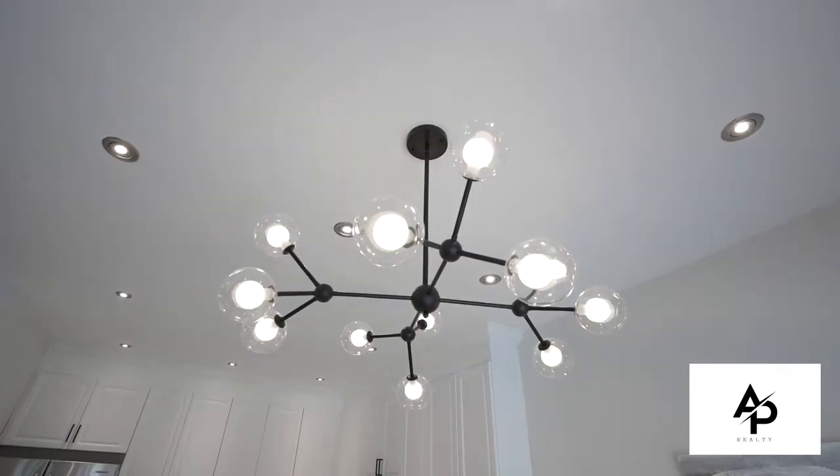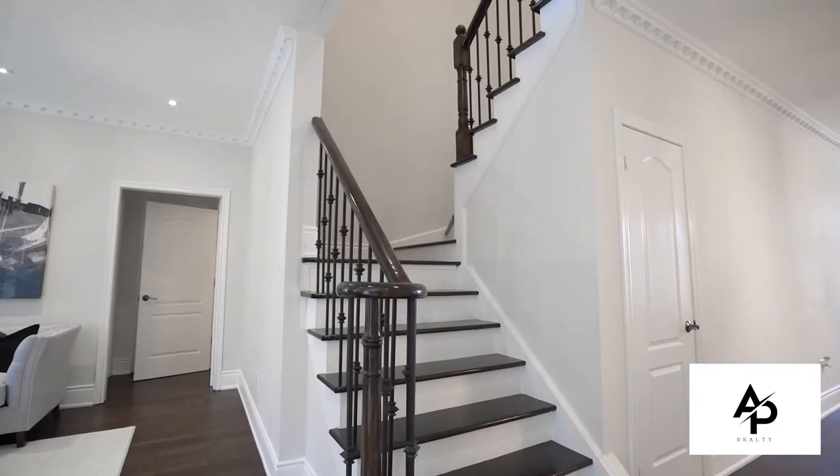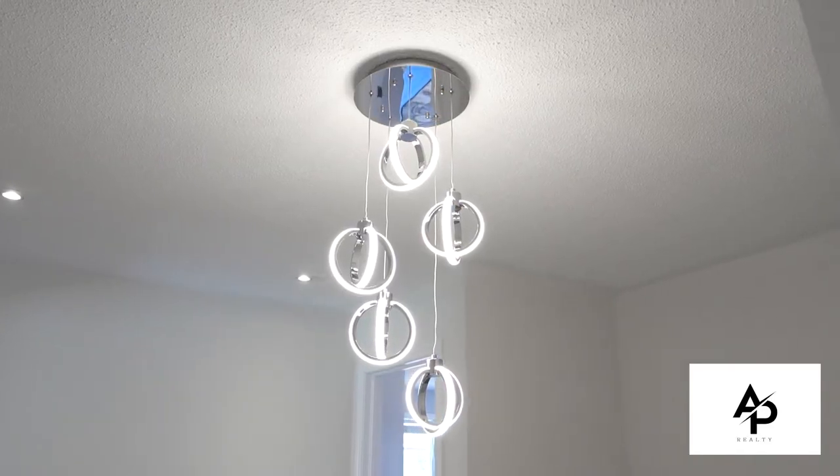Some other great features of this home include large windows for immense natural light, California shutters, custom chandeliers, and designer paint.